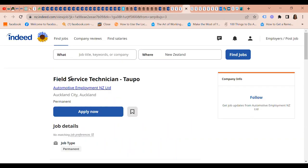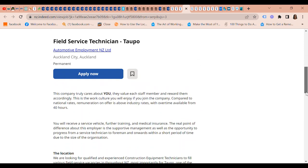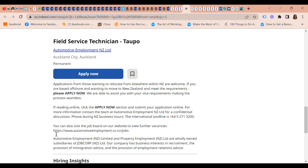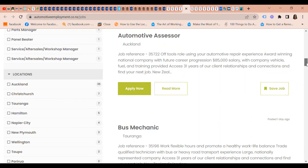Next we have a Field Service Technician position at Topo, through the company Automotive Employment New Zealand Limited. They are an accredited employer to assist with visa sponsorship to New Zealand. The requirement is three years of relevant hands-on experience. For offshore applicants wanting to move to New Zealand who meet the requirements — please apply now; they are able to assist with your visa requirements, making the process seamless. You can submit your application through the Automotive Employment job board, which has many visa employment jobs.